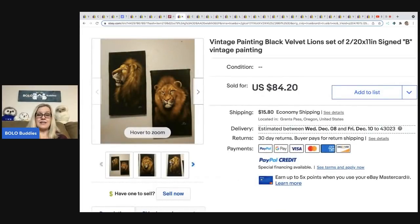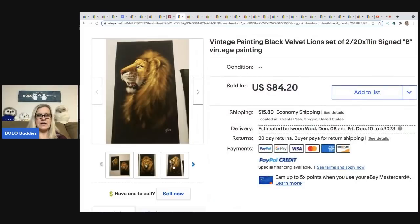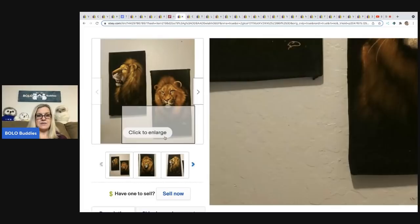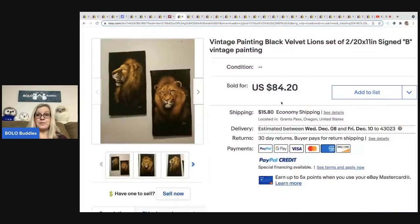The next item was sold by A Little Bluebird — they are velvet lions, signed vintage paintings. Very cool — looks like they're signed with just a 'B,' which is interesting. She got these at the Goodwill Bins, where you buy things by weight, for $1, and they sold for $84.20 plus shipping.